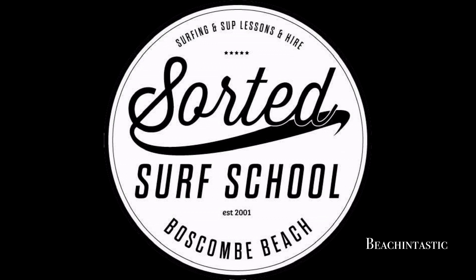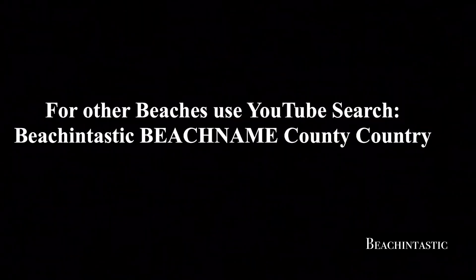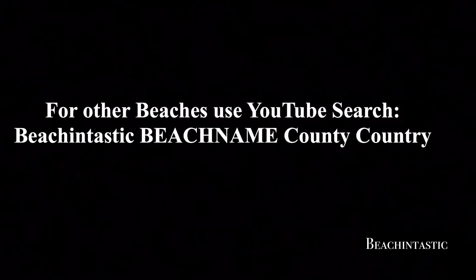Finally, we couldn't finish this video without mentioning Boscombe Beach and its artificial reef. Great for surfers — whether you're a learner or experienced, Sorted Surf School can help you out. That's all from Beachintastic, except to say have a great trip.